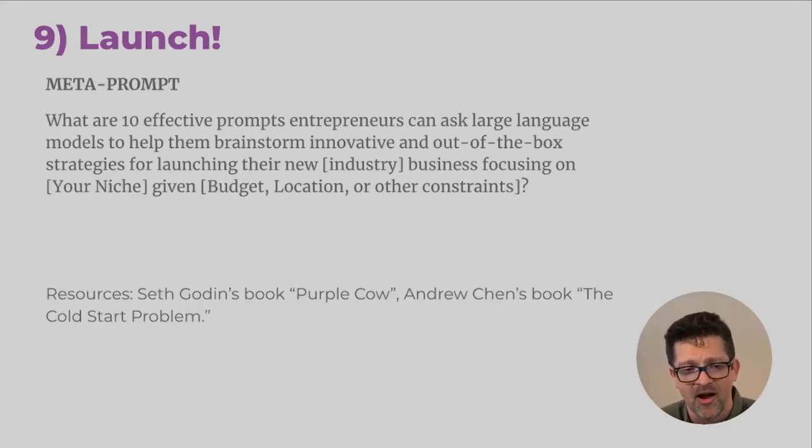Here's one last meta prompt — a prompt for generating prompts: 'What are 10 effective prompts that entrepreneurs can ask large language models to help them brainstorm innovative and out-of-the-box strategies for launching their new X business, focusing on X niche, given your budget, your location, and other constraints?' This is kind of a final last step before you really dive in and start kicking things off. Seth Godin's book Purple Cow talks more about this, and Andrew Chen's book about the cold start problem can help here too.